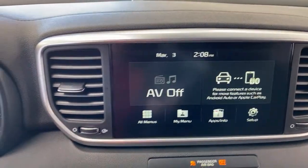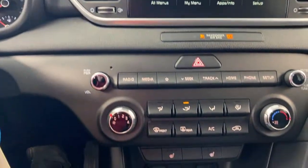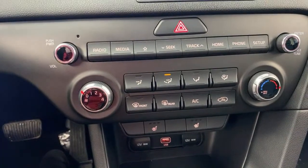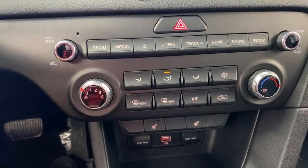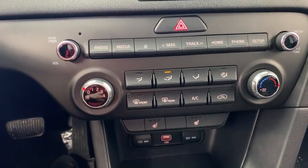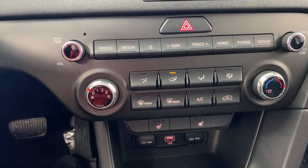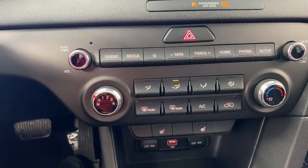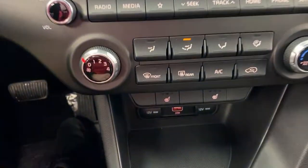Scrolling down, you have manual climate controls — simple and easy to use. If you want automatic climate control you can move up the trim, and the Seltos at a similar price does offer that. But this one has that six months of Kia making your payments, which makes it a really compelling option.